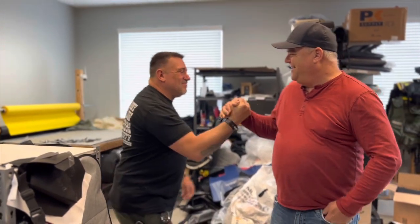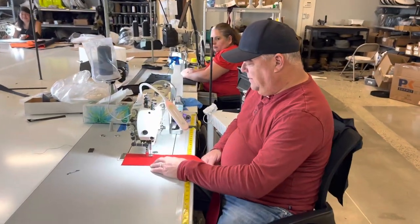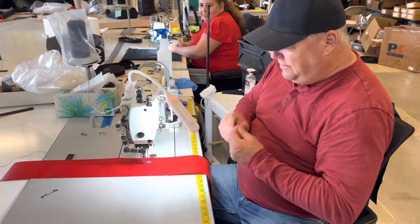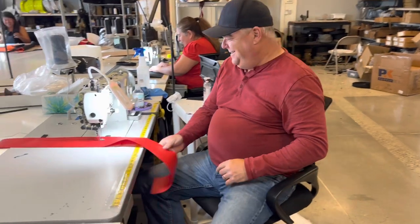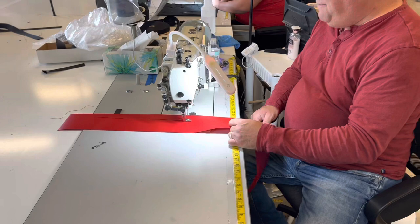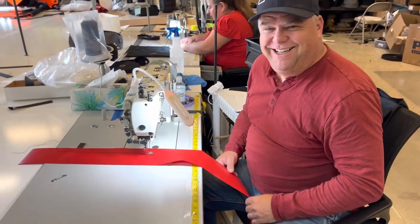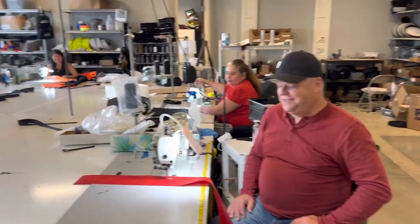Great meeting you. Thanks, man — thanks for having us. Appreciate you coming out. Oh, what are you doing, Jeff? Oh my gosh. It's gonna work. How do you do this? Oh, got my finger. All right, I'm done. Come on — you've got a ways to go. What are you making anyway? It takes a little bit of effort. I'm making... a pouch. Okay, this is too much for me. I'll leave it to the pros. Yeah, I think you should leave it to the pros.